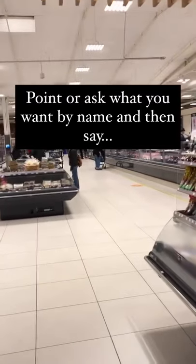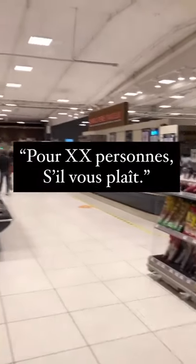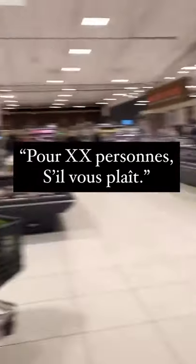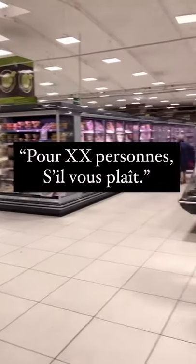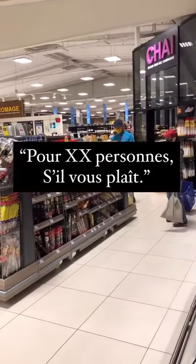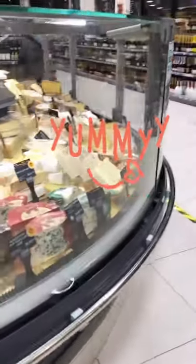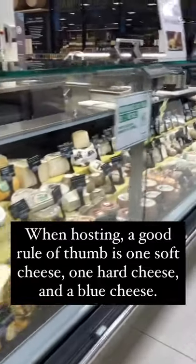Everybody's favorite smelly section — the cheese section. Some of these cheeses are only available certain times of the year, so look for what is regional or seasonal while you're visiting, because you may not have another chance to try it. Right there — do you see it? AOP.